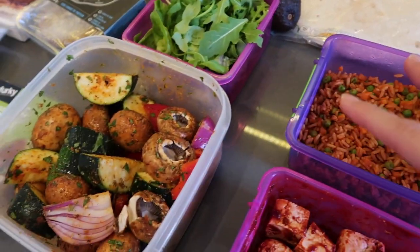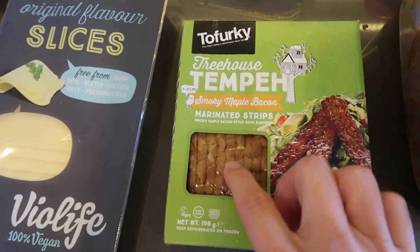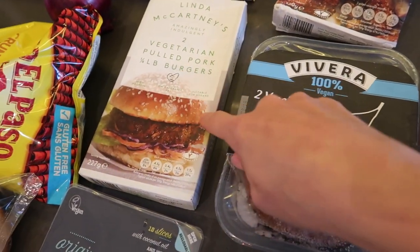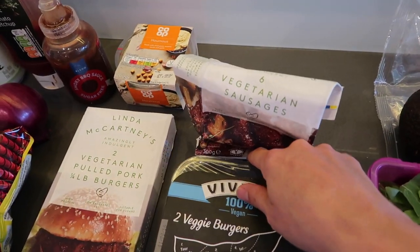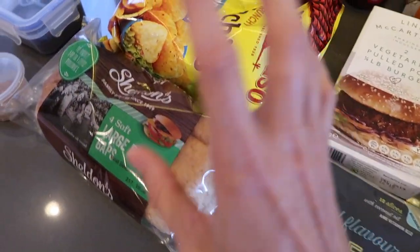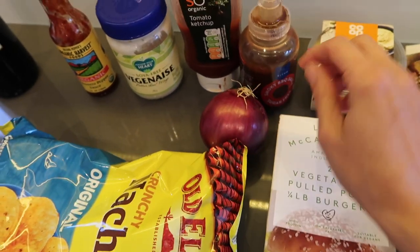That's pretty much dinner sorted. And then tomorrow for breakfast, I packed some tofurkey tempeh. And then for dinner tomorrow night, we've got these Vivera veggie burgers. We also have the two vegetarian pulled pork burgers, and a couple of sausages. And of course hummus. Can't forget the Vialife cheese, which is my favorite. Then we have the burger buns, some tortilla chips, and an onion for the burgers. And then of course sauces.